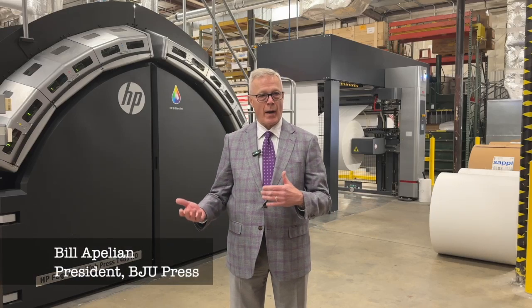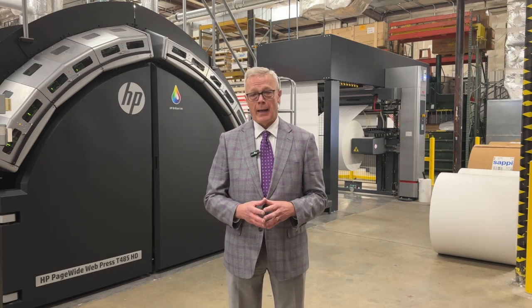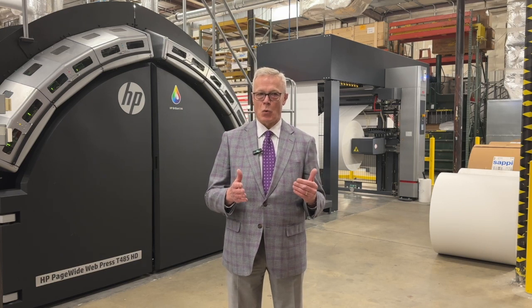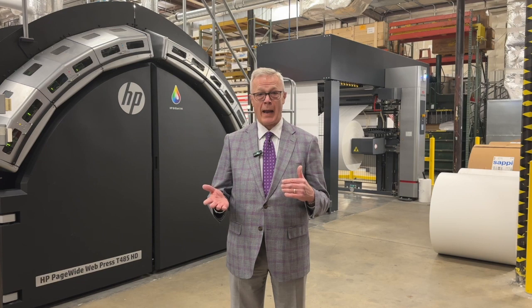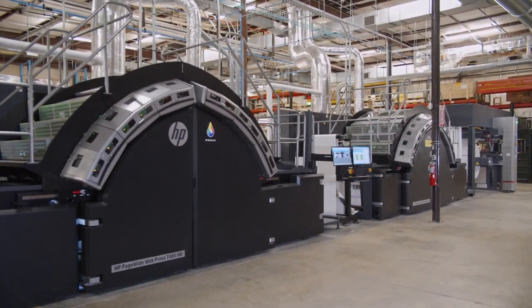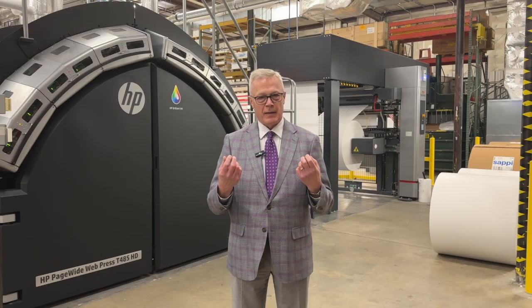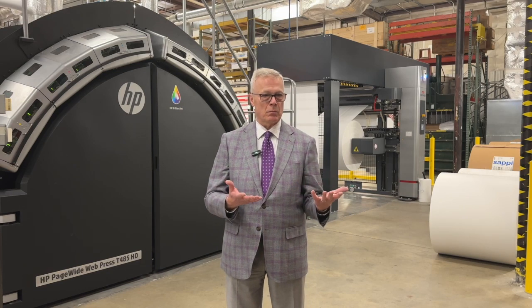About two years ago, we became aware of the Hewlett-Packard T-485 press — actually it was a T-480, T-490 press — and started looking into it and found out that it could get really close to what we needed it to do. So we started talking to several vendors. Hewlett-Packard had the machinery that was closest to what we needed, and they assured us that they could migrate this platform to what they call their brilliant inks, which gives us that intense color that we need for a high school or elementary school textbook.